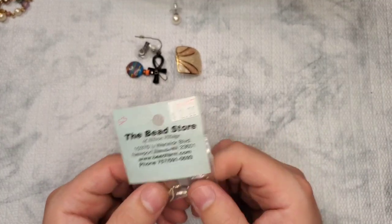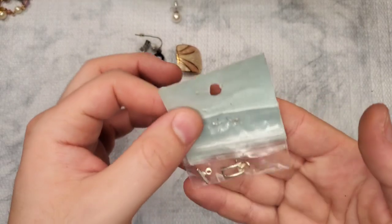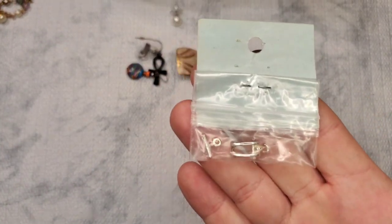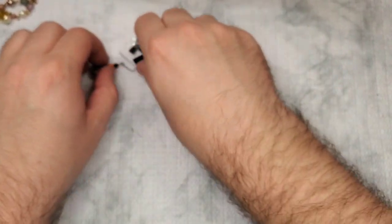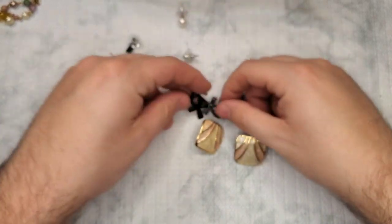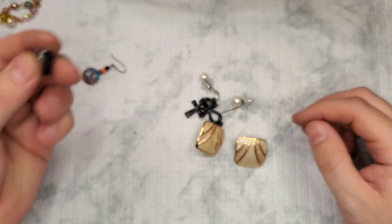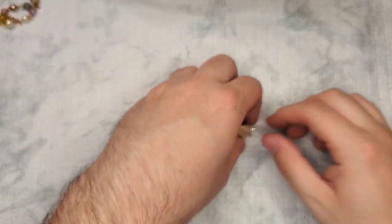This looks like it's from the bead store, and I think this is a 925 clasp — it is. A brand new 925 clasp. Awesome. I will craft with that. We have a match to that one, and a match to this one — so we have a match to the faux pearl. And we have a match to this one. Awesome.